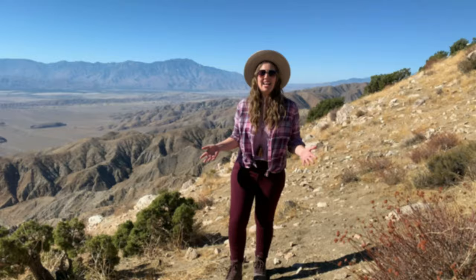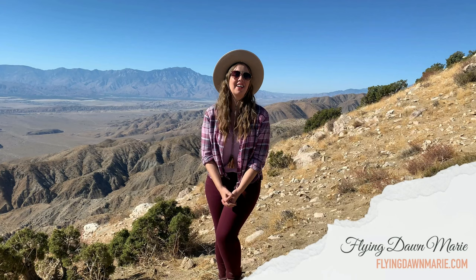Thanks for joining me here today at Keys View. For more information, see my full blog post at FlyingDawnMarie.com. And if you enjoyed this video, make sure to hit that like button and subscribe. Until next week, I hope you find adventure and encouragement wherever you go. Bye!